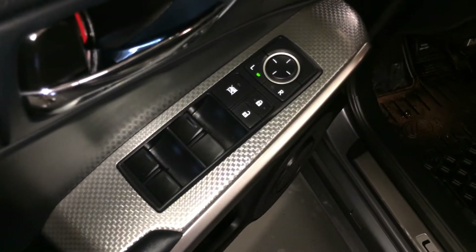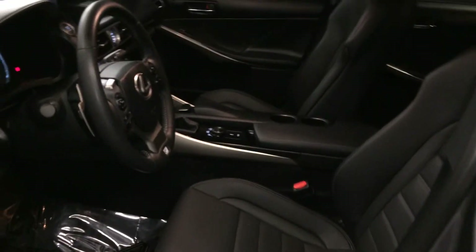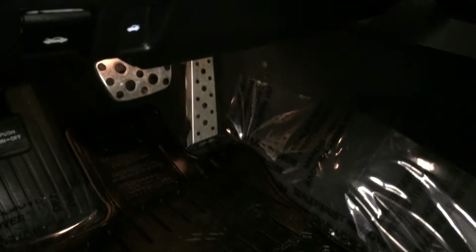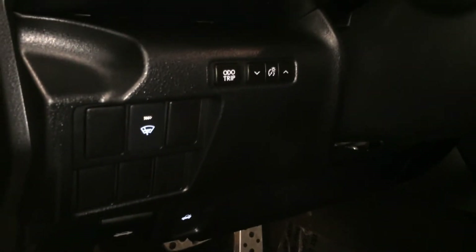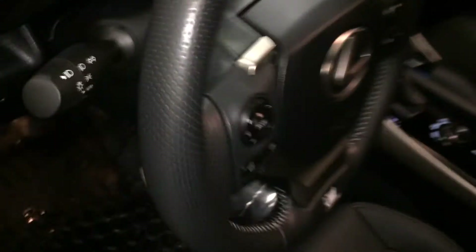Powered windows, locks, and side mirrors. Power adjustable front seats — driver has a lumbar support — 10 airbags, sport pedals. Controls here for dimmer trip, dashboard lights, windshield wiper de-icer, hood and trunk release, tilts and telescopic steering wheel.